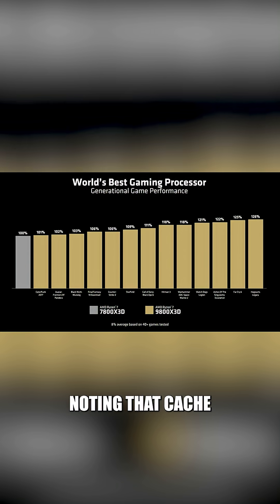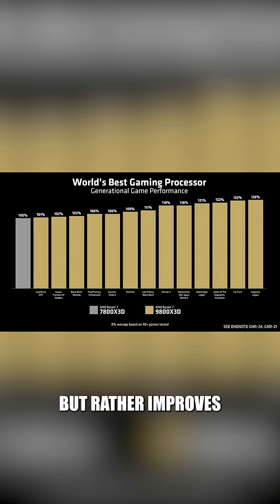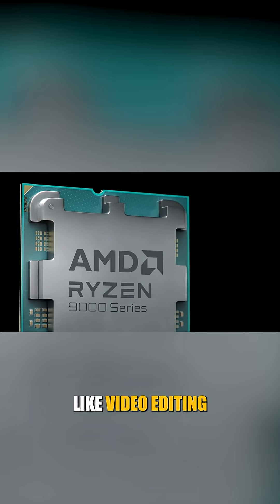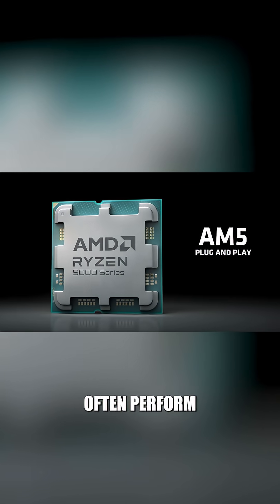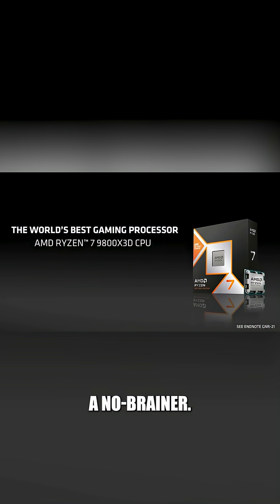However, it's worth noting that cache doesn't increase raw processing power, but rather improves efficiency in accessing game-relevant data. For tasks like video editing or 3D rendering, non-X3D models often perform better. So if gaming is your top priority, X3D is a no-brainer.